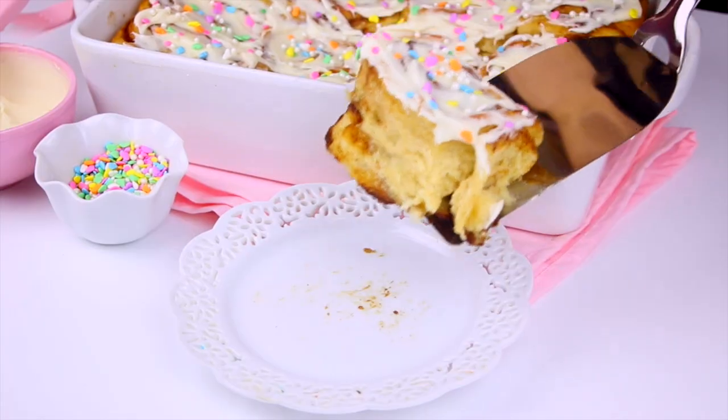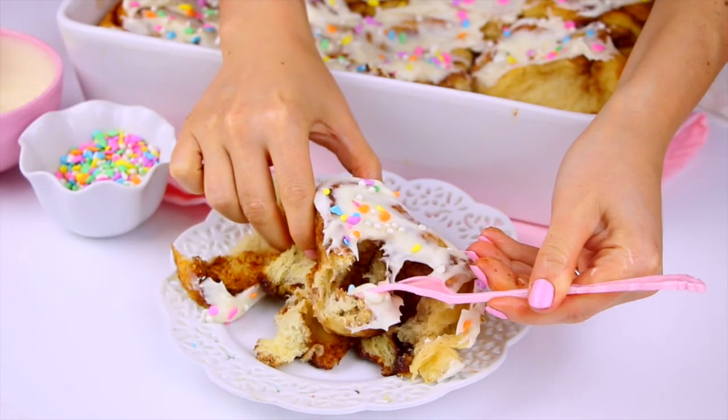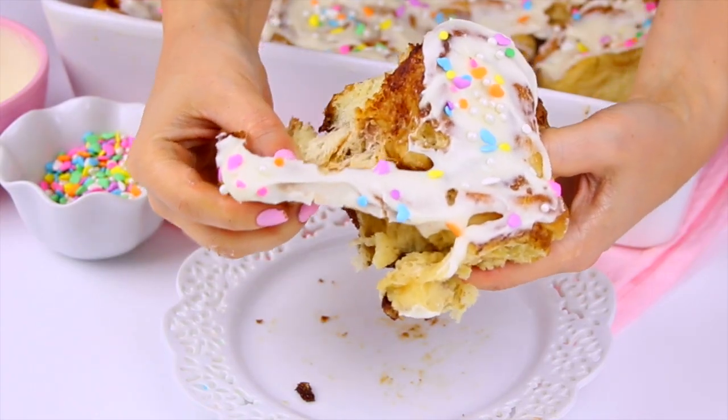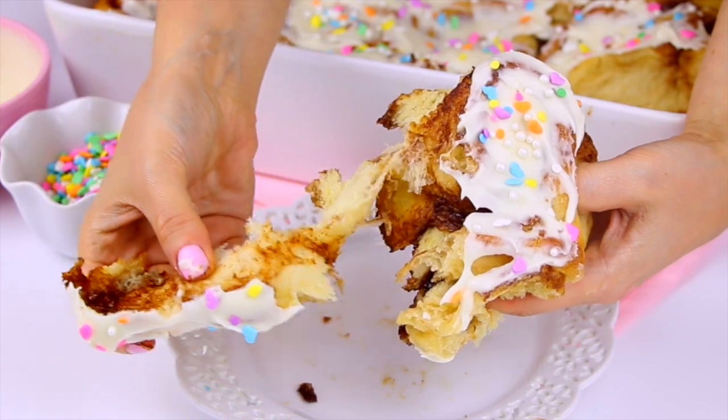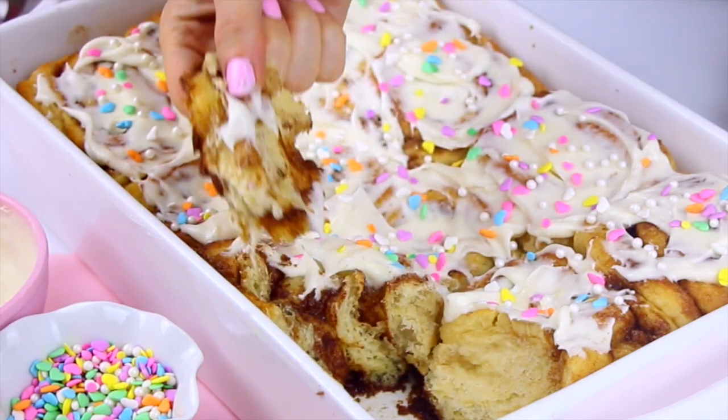Alright, the best part — let's dig in! If you give these a try, be sure to tag me on social media at lindsayannbakes or share this video with someone you want to make these for. You can already tell how tender these are. The dough is so soft and that cinnamon sugar filling is so ooey gooey delicious, and the icing on top just totally brings it all together. You've got to make these — they pretty much fall apart.